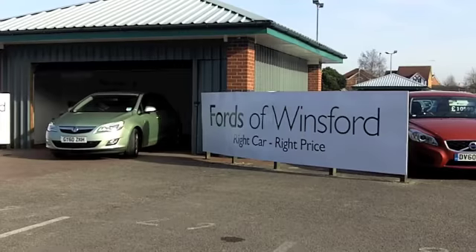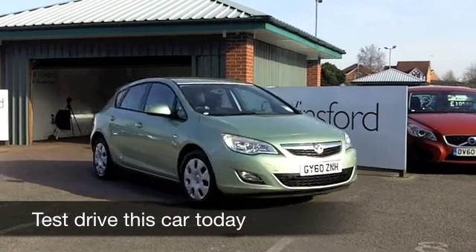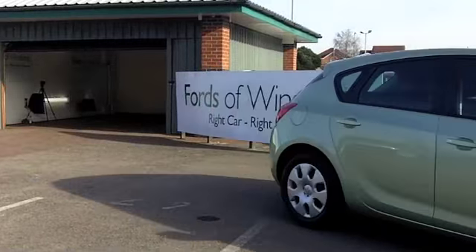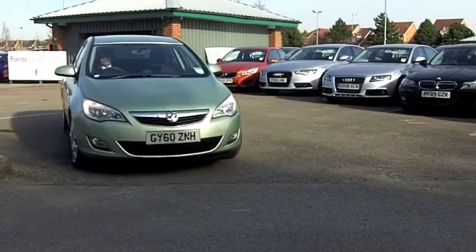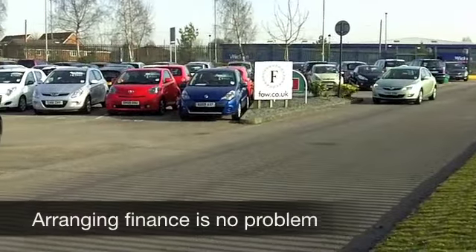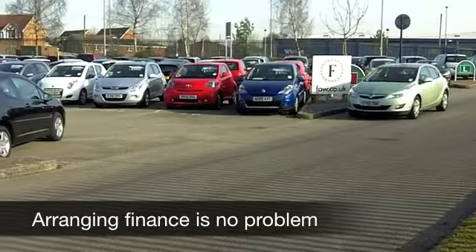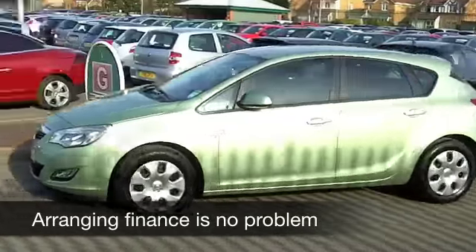It makes a refreshing change to see a car in an unusual colour, and this mint green on this Vauxhall Astra really does stand out from the crowd. What a lovely looking car, and equally brilliant to drive. The 1.6 petrol is even entertaining to drive, and yet it's a low insurance group — group four — so most people should find it affordable.